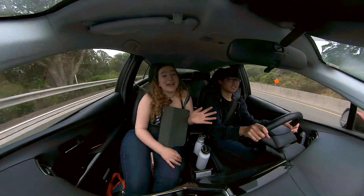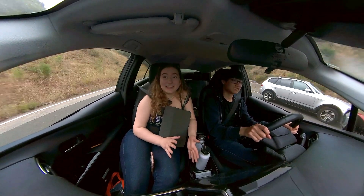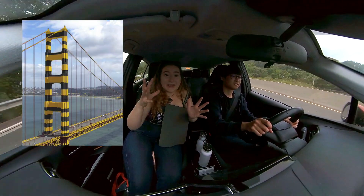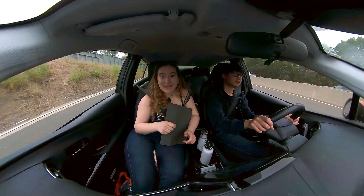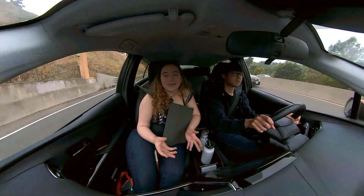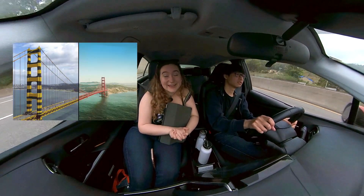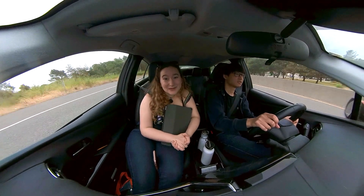Fun fact about the Golden Gate Bridge: it was actually not supposed to be the iconic red color that it is today. It was originally supposed to be striped blue and yellow to draw attention and make sure people didn't crash into it. But when they started painting it, the primer color was red, and then they realized that the red color is a lot better at catching attention. That is why the Golden Gate Bridge is red and not striped blue and yellow like it was originally supposed to be.